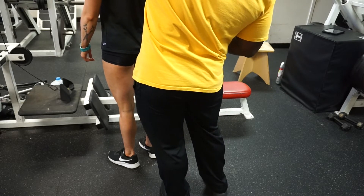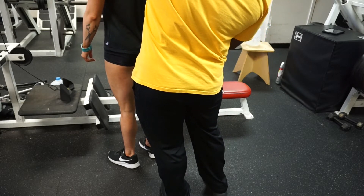What is up guys? Thanks so much for tuning in to the latest video. Today I'm going to show you a workout I did with Coach.